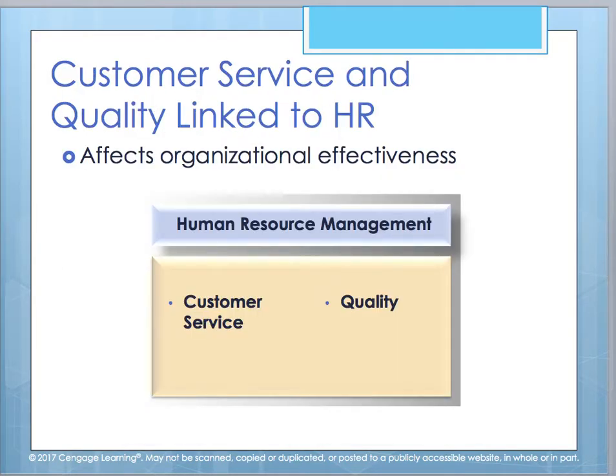When we look at customer service and quality and how that's tied to HR, it literally impacts the effectiveness of your organization. Customer service is that interaction and relationship between your employee and the customer, as well as the quality of that service. Just because you're talking to customers doesn't mean the quality of that relationship is strong or positive. Making sure you're providing a quality experience for your customers, but also for your employees as well.